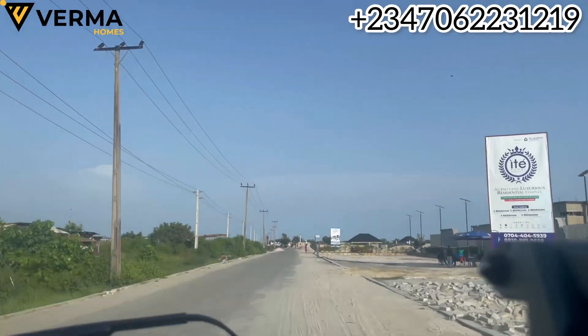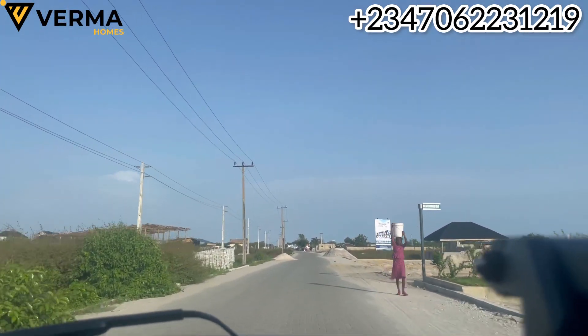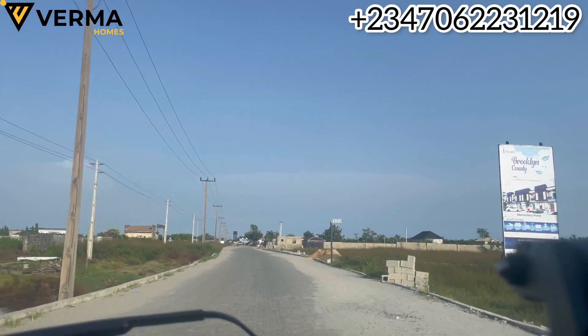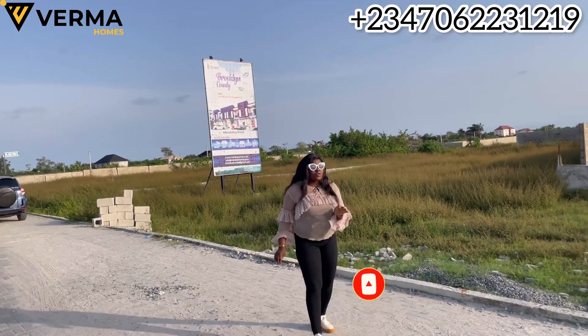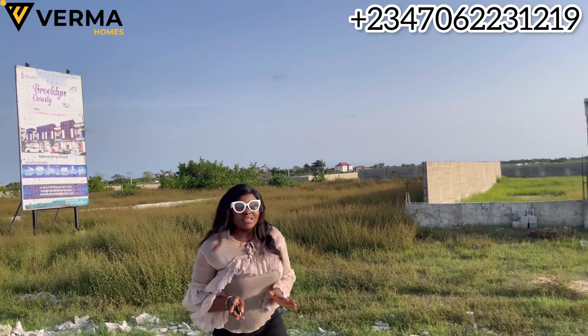Right here we have Hadura Court, and over there we have Etel Court. The new product we're launching into market is Brooklyn County, which you should be rushing to secure right now. This is a smart investment. This location is a buy-and-build location, it's already a livable location, and you can see we are currently working on the gatehouse — it's taking shape.